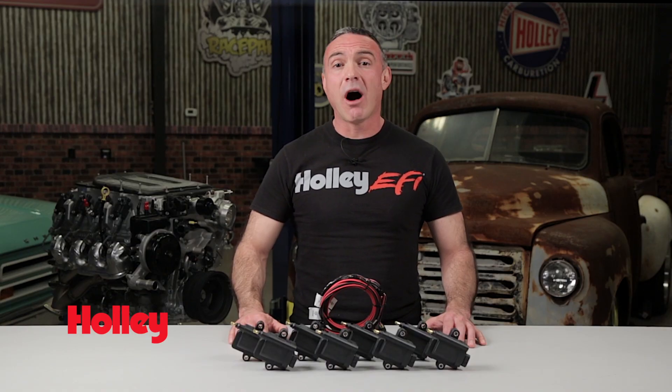For more information on Holley's race proven products or any of our other great EFI products, visit Holley.com.